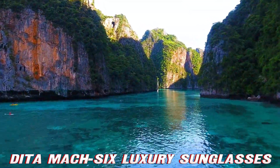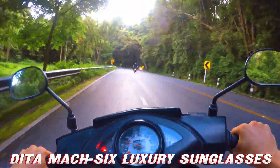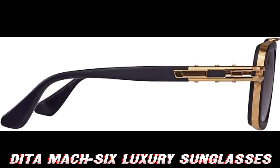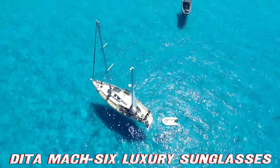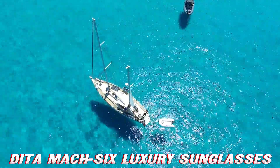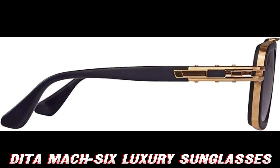But who are these for? Well, gentlemen, if you've ever wanted to look like a cross between a race car driver and a Hollywood star, these are your ticket to Coolsville — population, you. Ready to upgrade your eyewear game? Remember, folks, the purchase link with a juicy discount is waiting for you in the description. Don't let this deal fly away faster than a Mach 6 jet.